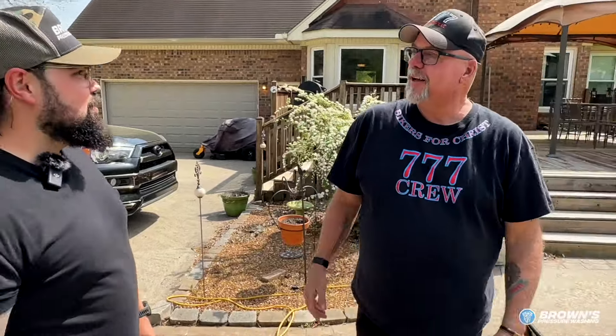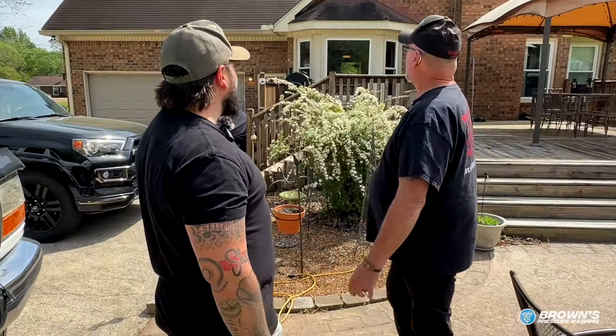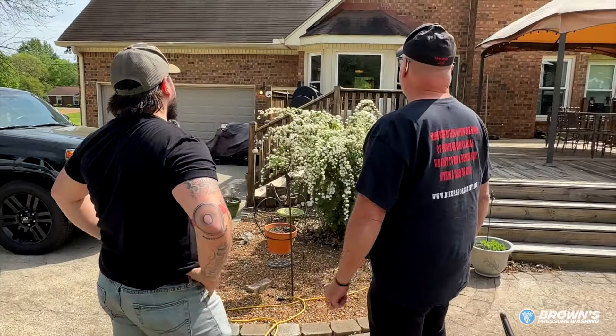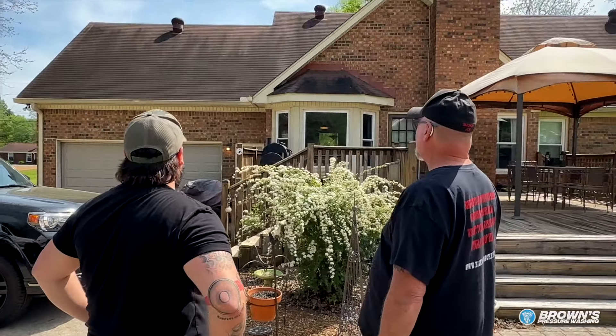I'm good. So this is Joe. We're going to end up doing — what are we doing here? What are we looking at? Washing this nasty roof. That's what you're going to do. Yeah, we're going to clean it, man.